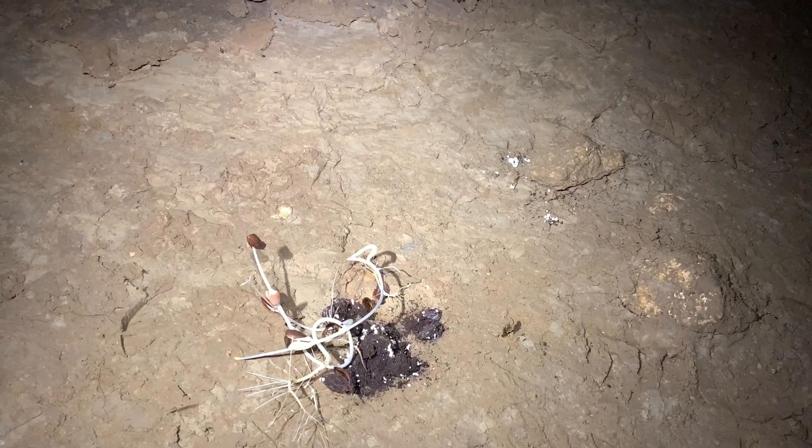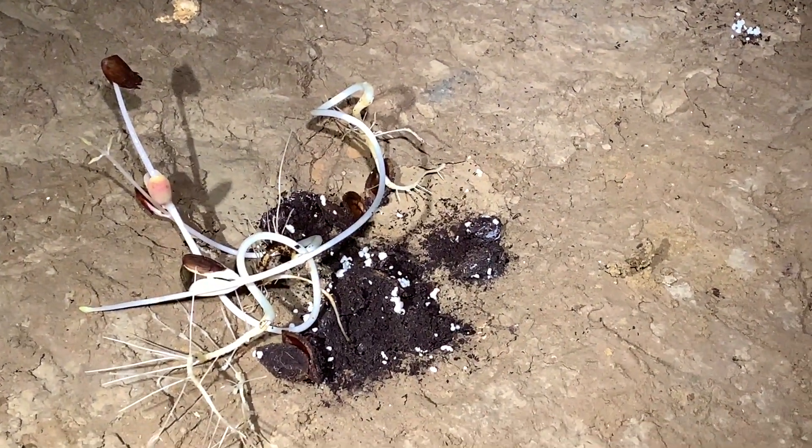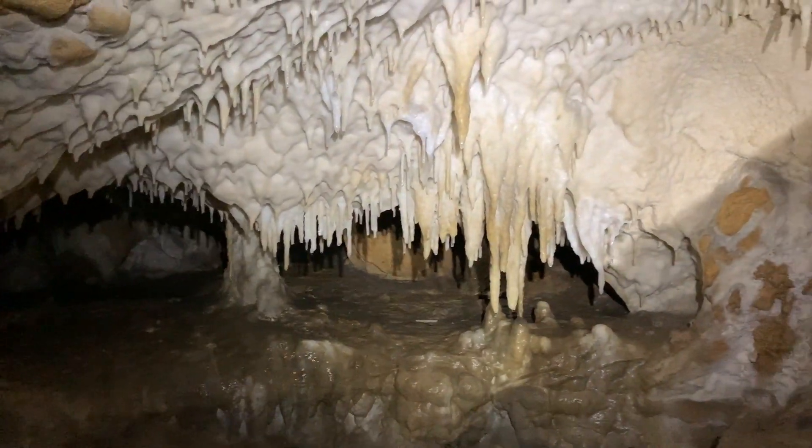Over here we saw an interesting phenomenon — an apple seed sprouting. Somebody probably ate an apple here, the core decomposed, but the seeds were able to sprout because there is so much moisture in the air.